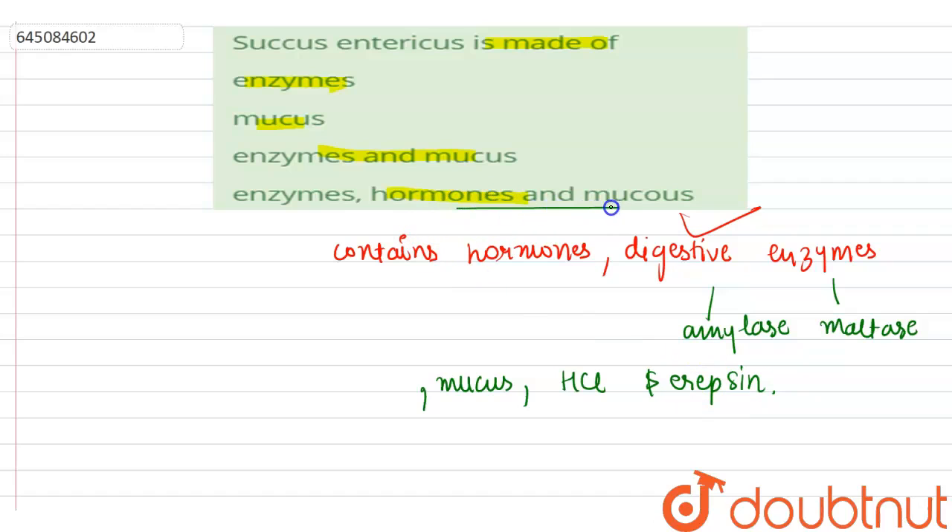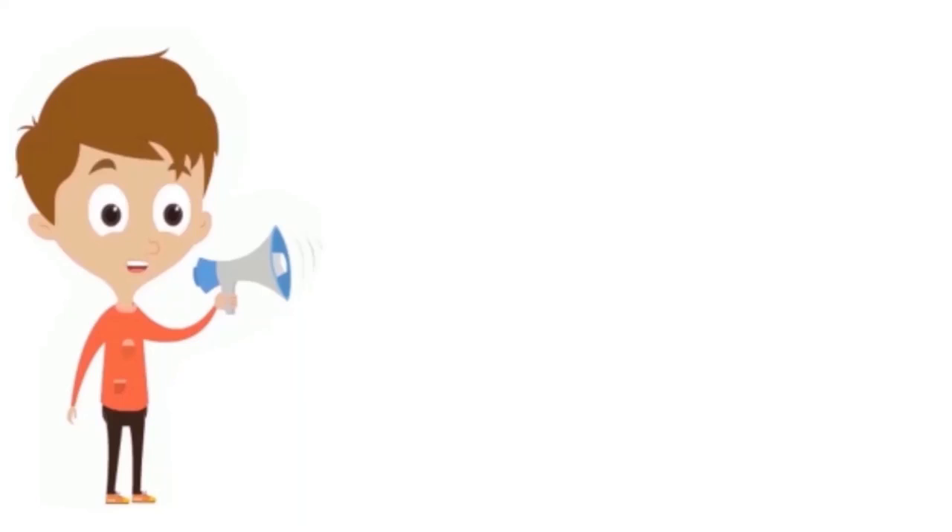So the correct option is that succus entericus is made up of enzymes, hormones, and mucus. The other options are incorrect because it does not contain only enzymes, only mucus, or only enzymes and mucus — it contains all three: enzymes, hormones, and mucus. Thank you.